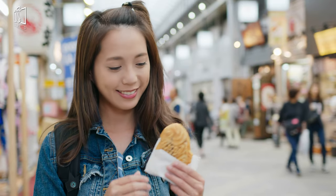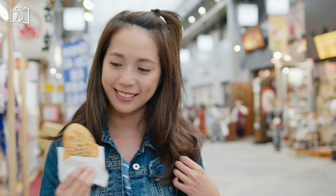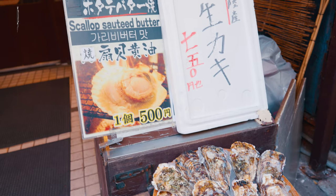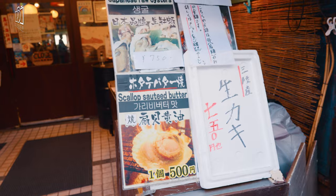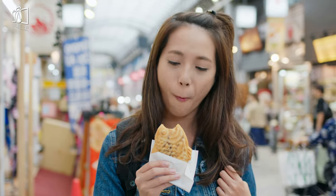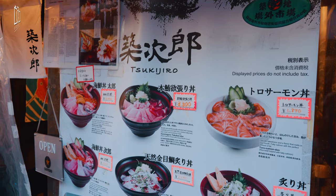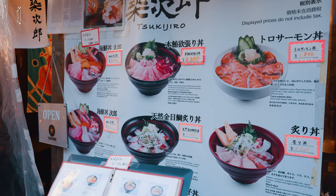Taiyaki is a delightful Japanese treat that combines artful presentation with a delectable taste. This fish-shaped cake is typically filled with custard, chocolate, or savory cheese. The custard version is a popular favorite, but each filling offers its own unique and scrumptious experience.